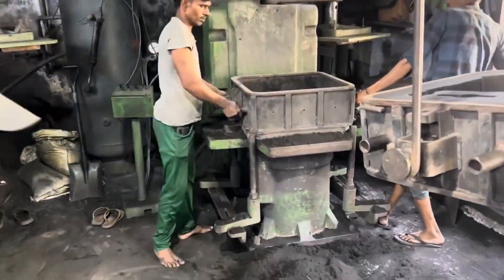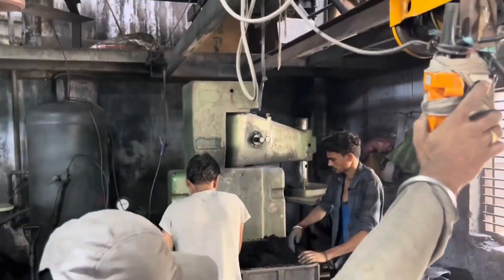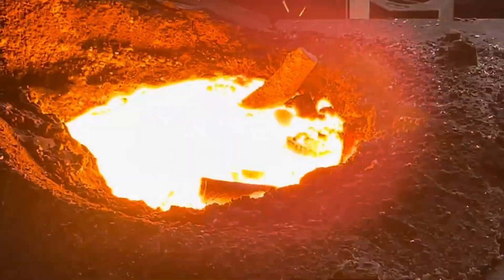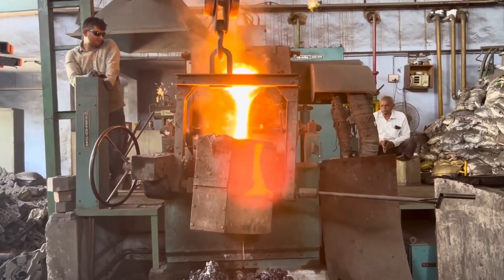Let's take a quick visual tour of the casting process. It all starts with melting metal, creating molds, and carefully pouring molten metal to shape the final product. It's a story of skill and technology coming together.